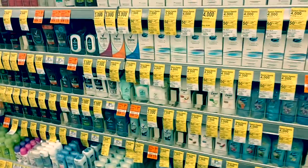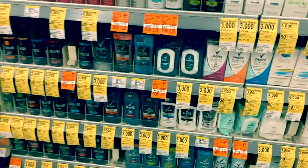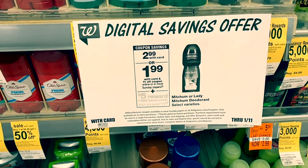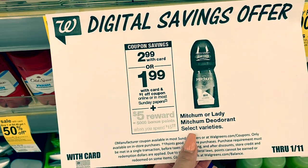Just looking in this aisle — there are a ton of clearance items with orange tags, which is super exciting. Another deal: there's a dollar digital coupon for Mitchum or Mitchum Lady deodorant, so if you like that brand, this would be a good deal for you.